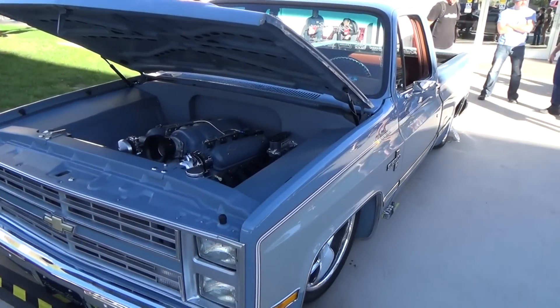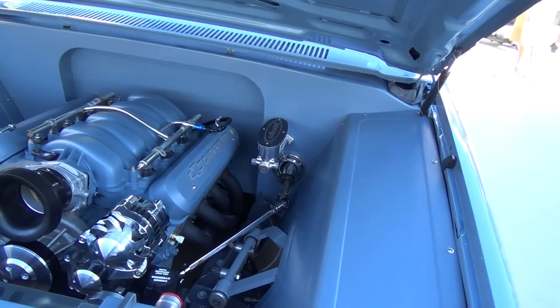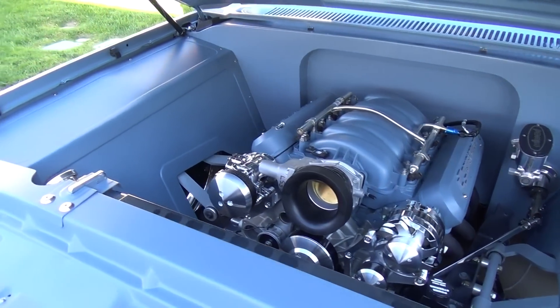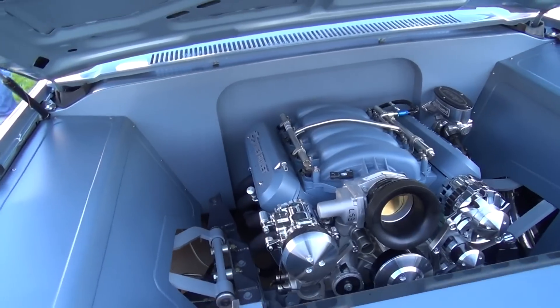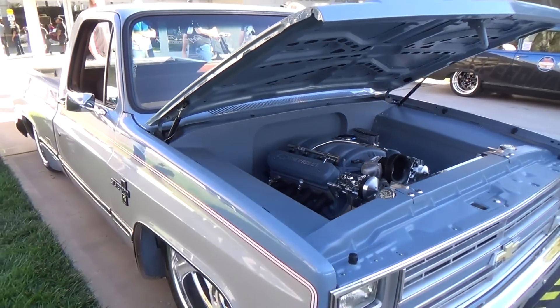It's a square body — not my favorite style — but man, I think they did an awesome job on this engine compartment. That is just beautiful. I love what they did with the paint; it's flat, the blocks are flat, everything's flat.